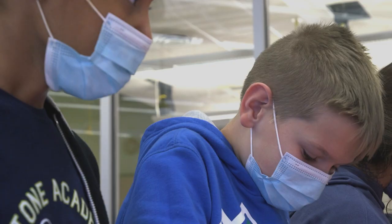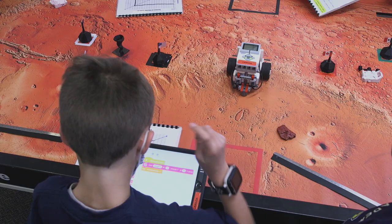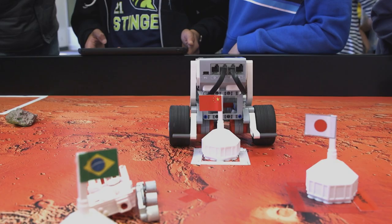We were learning about robotics and we were doing some simple programming. It was awesome to watch the students solving problems. My favorite part was coding robots to do what we told them and acting like it was a rover on Mars. We tried to get it to an outpost and then tried to get it back to our base.